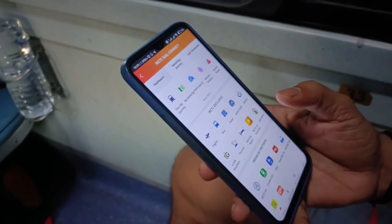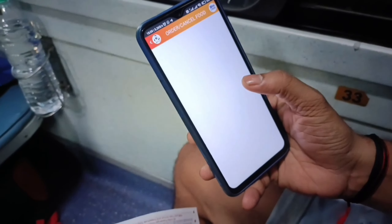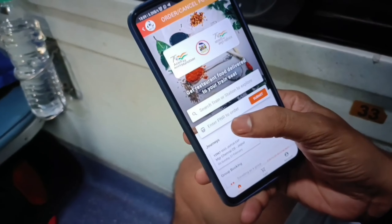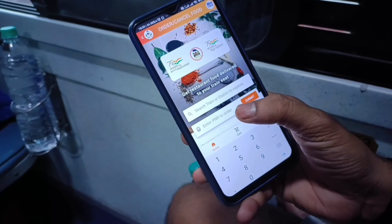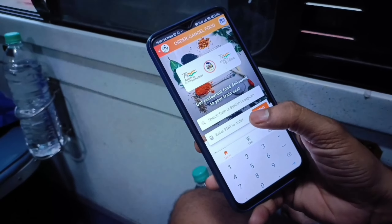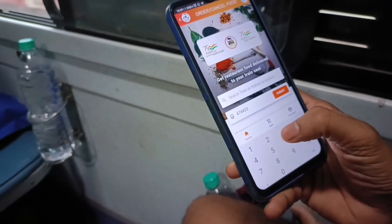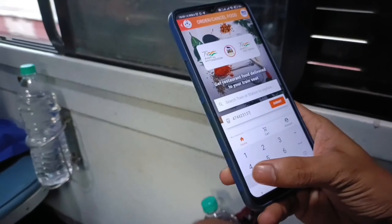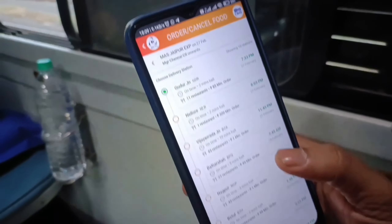Guys, there is an app in IRCTC. You can see and order food. You can enter PNR to order. So now we will do our entry and submit the list of sessions.